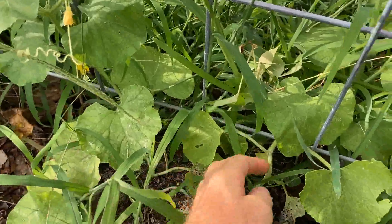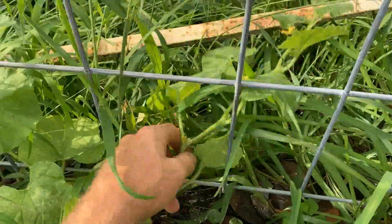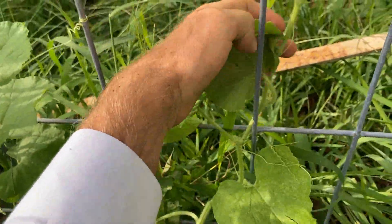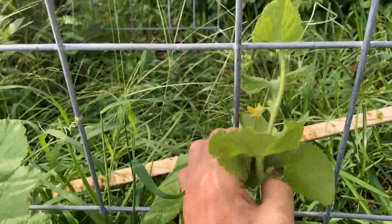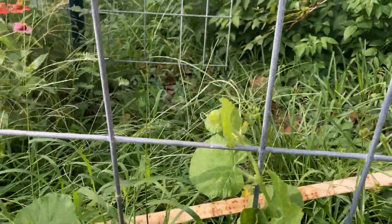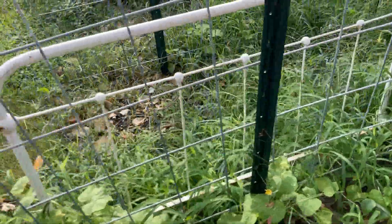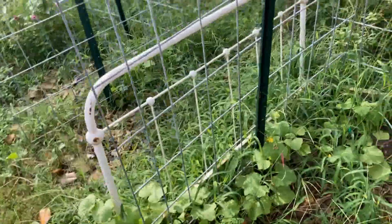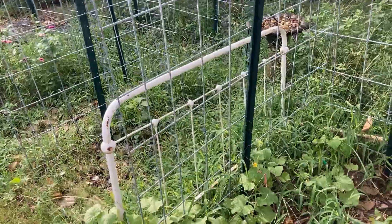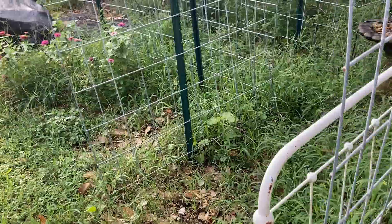I need to get out here in the morning and do some major work. Look at this guy right here — he is trying to sneak away. So we're going to just kind of weave him up through the trellis and get him a new direction. That's basically what we need to do with these — keep their direction upwards — because we want to have these cantaloupe growing up this trellis so that it will be off the ground and out of reach of pests.